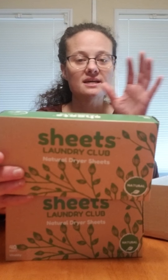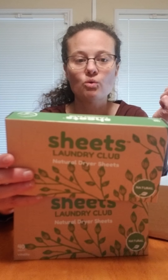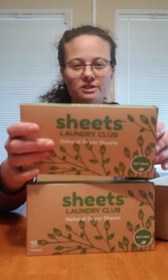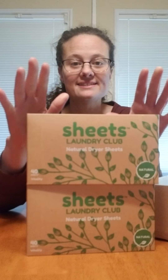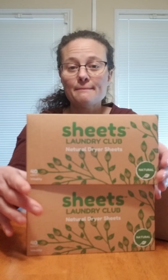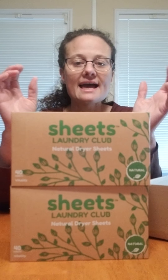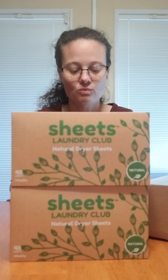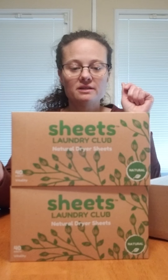The Sheets Laundry Club is eco-friendly products that don't compromise on quality. These don't have traditional chemicals in them. This is going to give you a static-free dryer experience. Everything is plant-based in the softening agents, and there are no synthetic fragrances. Everything in the washing is essential oil based, so you're not going to have to worry about fragrances.